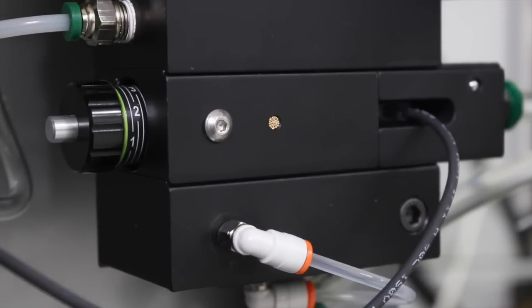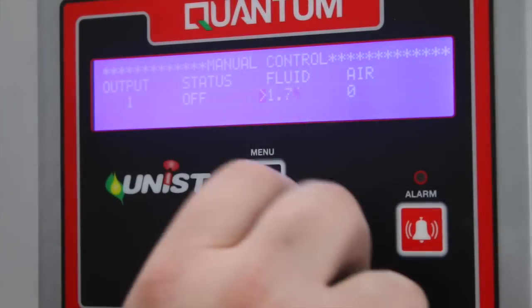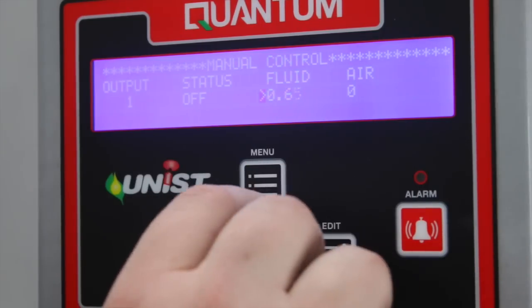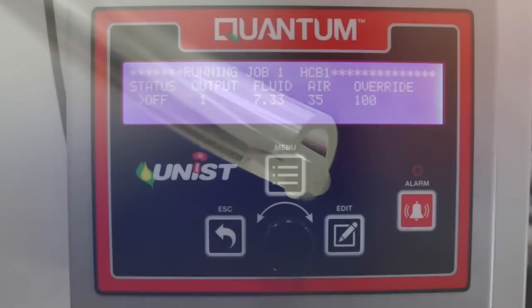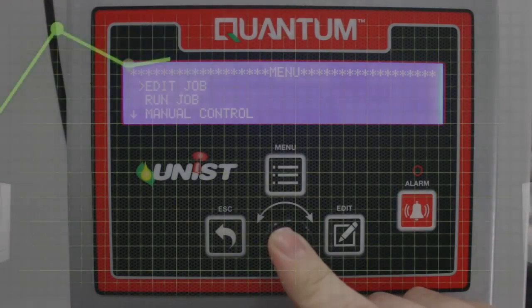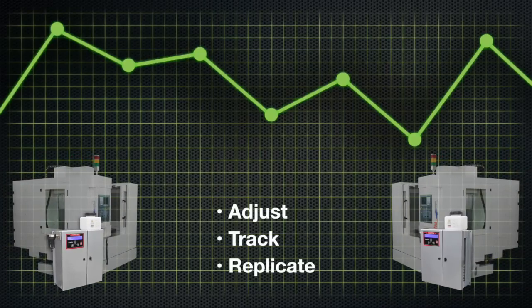Precise control over output is where the Quantum truly shines. Proven and reliable positive displacement pumps give you incredibly fine output control, with adjustable output down to as little as a fraction of a drop per hour. With the Quantum's digital output control, you can accurately adjust, track, and replicate output between machines, providing the repeatability needed to control your process.